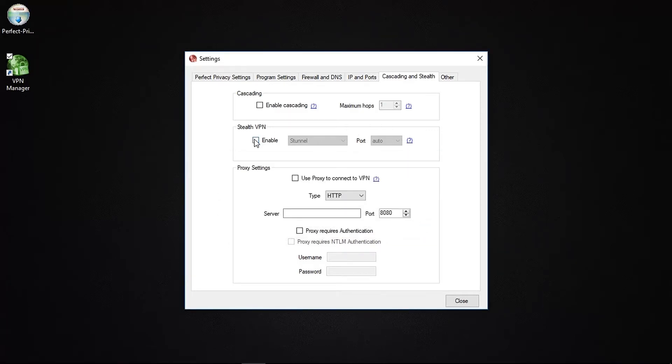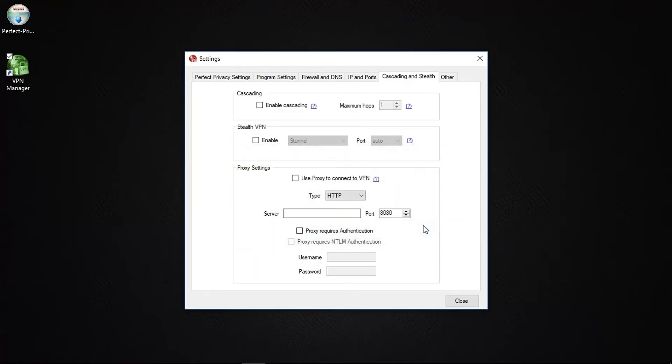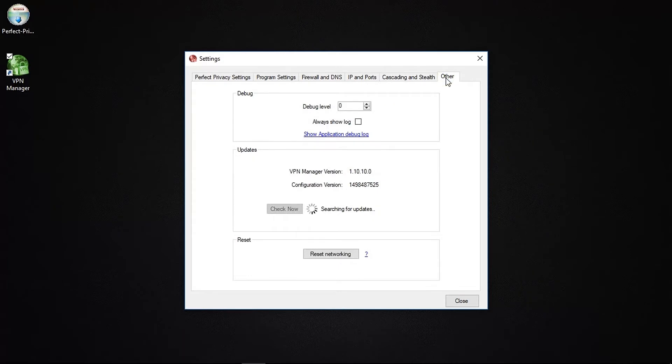The Stealth VPN feature routes your VPN traffic through another set of protocols, which is handy if you're in a country with a tough firewall such as China, so you stand a better chance of successfully using the VPN. There's also an option to connect via a proxy. The final settings tab, named Other, is where you'll find your debug log, which can help when seeking technical support. You can also check for updates, and if you want to reset the app to its default settings, click Reset Networking.